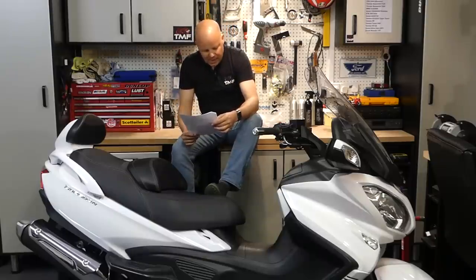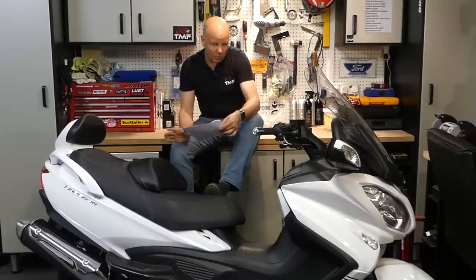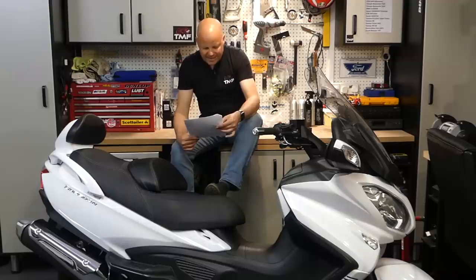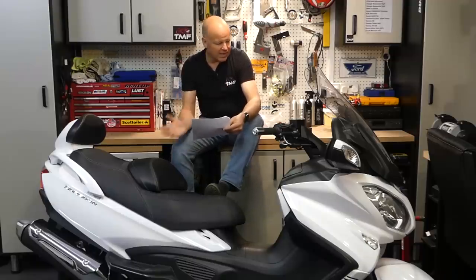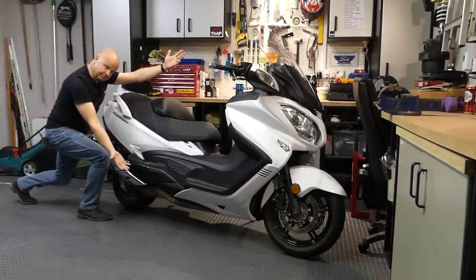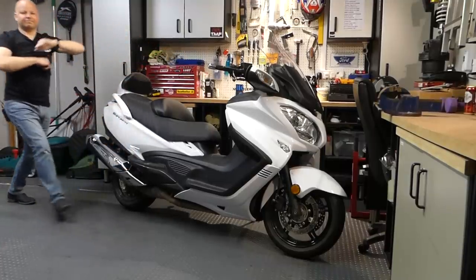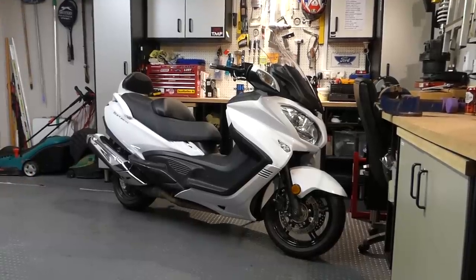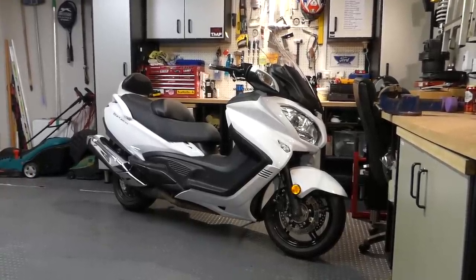Next thing - lacking cruise control. For a bike that I think one of its primary purposes would be longer journeys and touring, I think a cruise control would be an excellent addition. It's a bit of a shame it doesn't have one. Next up, the looks of the bike. The thing is massive. From the front angle it looks absolutely fine - it looks like a big old touring bike, you'd think it was a Yamaha or something behind you. But looking at the side of it - it's just massive. It's like a whale. It's almost like a car.